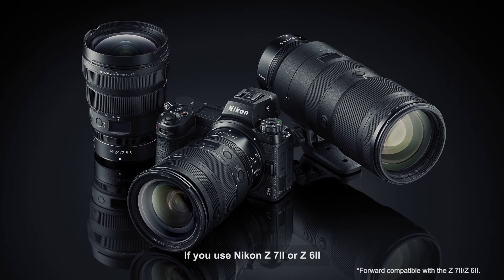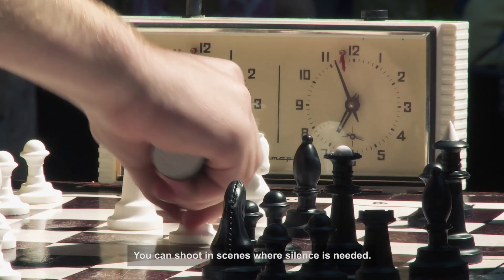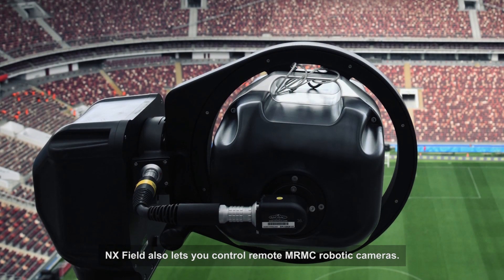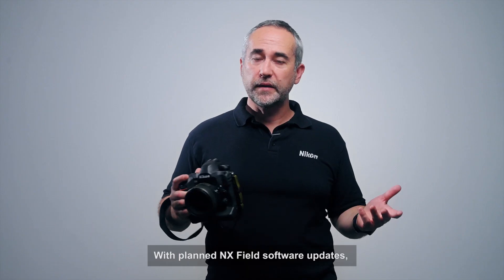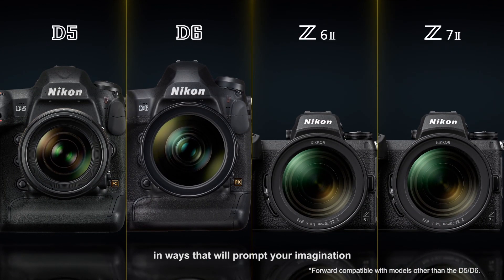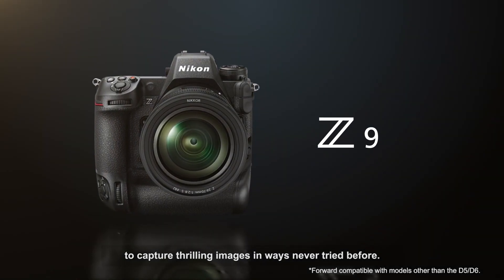If you use Nikon Z7II or Z6II mirrorless cameras in your system, you can shoot in scenes where silence is needed. NX Field also lets you control remote MRMC robotics cameras. With planned NX Field software updates, applications will keep expanding in ways that will prompt your imagination to capture thrilling images in ways never tried before.